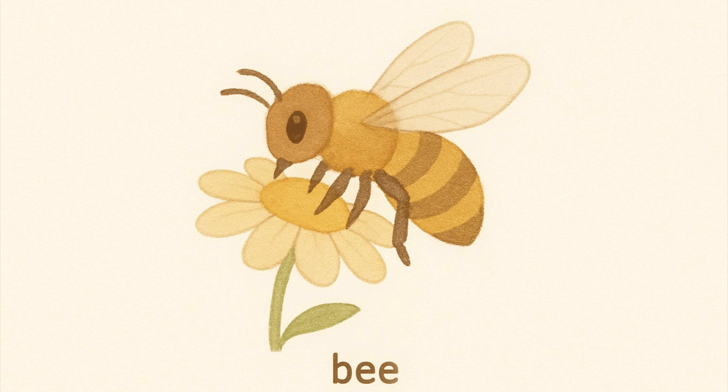Honey Bee. Bees make honey and help flowers grow by carrying pollen.